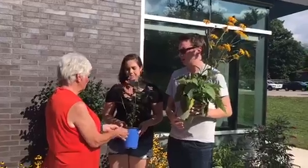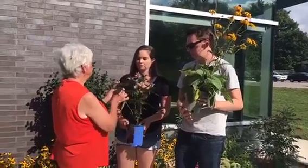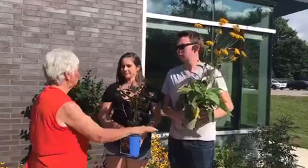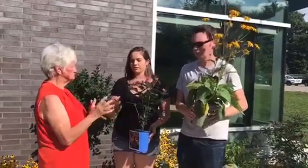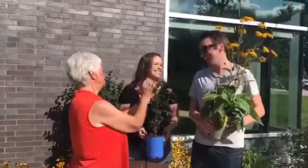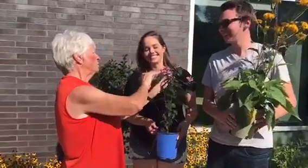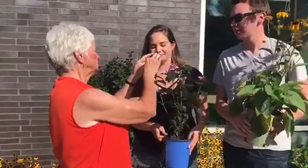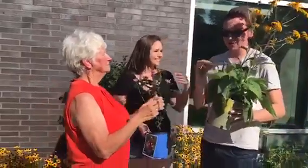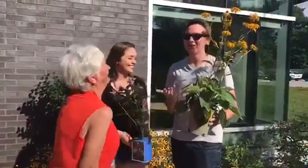It'll self-seed itself, and then you can decide if you don't want it. Do the flowers open up? They do — see how this one is opening up a little bit more? And these will all slowly open up as they go. Honestly, I didn't even know there was anything on the back of these tags — I just would have planted it anywhere.